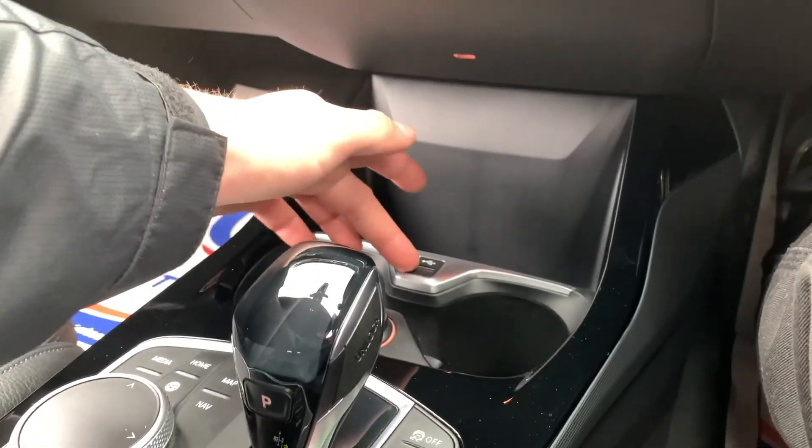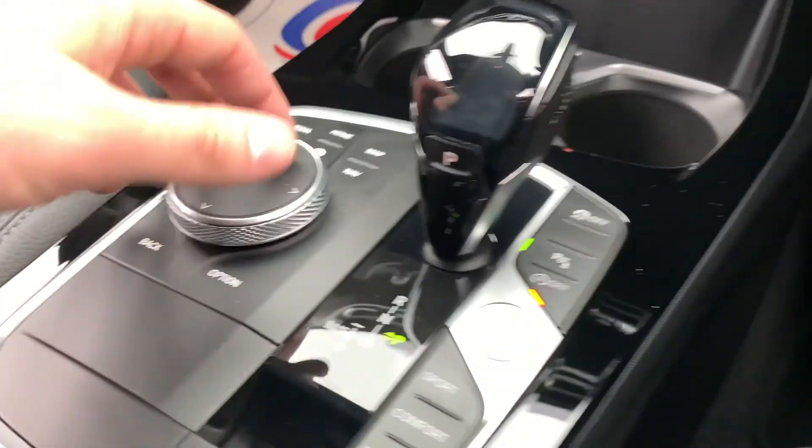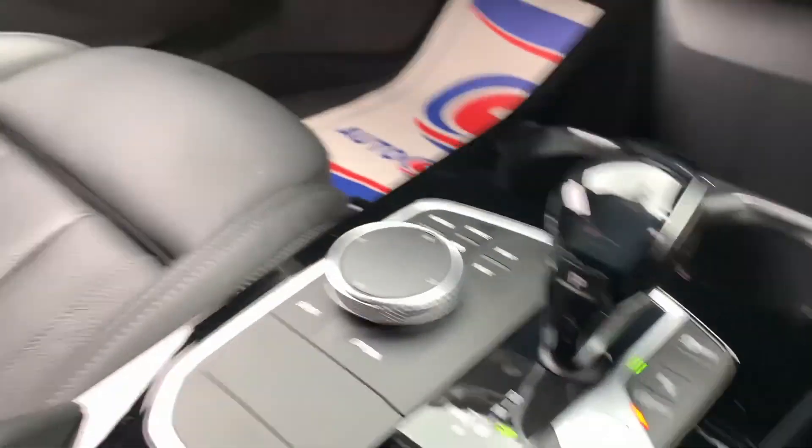We have a USB port down here as well as 12-volt connectivity with two nicely sized cup holders. This is what you use to control the app on the screen. Drive mode select, electric parking brake, traction control on and off, parking sensors on and off, and stop-start on and off as well.